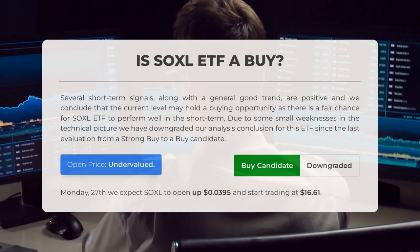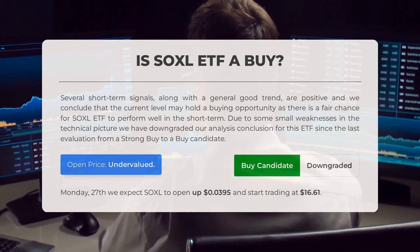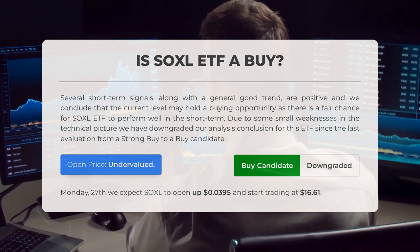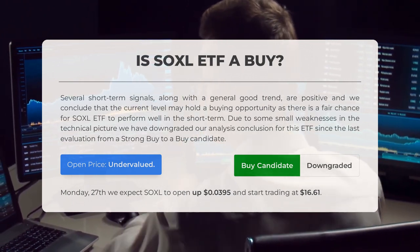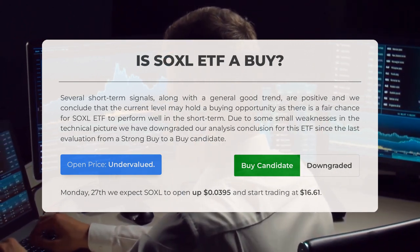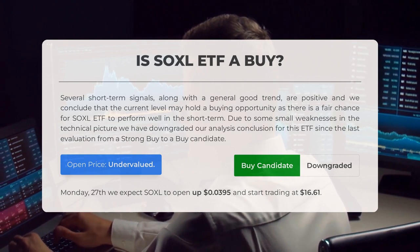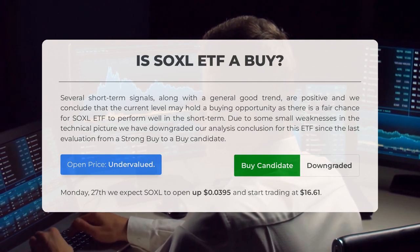Is SOXL ETF a buy? Several short-term signals along with a generally good trend are positive, and we conclude the current level may hold a buying opportunity, as there is a fair chance for SOXL ETF to perform well in the short term. Due to some small weaknesses in the technical picture, we have downgraded our analysis conclusion from a strong buy to a buy candidate. After analyzing volatility and movements for the last trading day, our systems find the current price is undervalued. For trading on Monday the 27th, we expect SOXL to open up $0.0395 and start trading at $16.61.